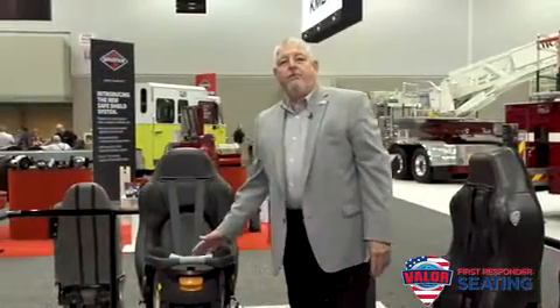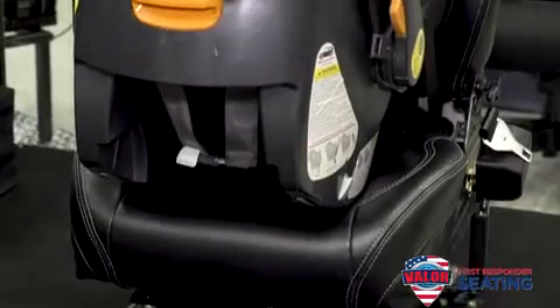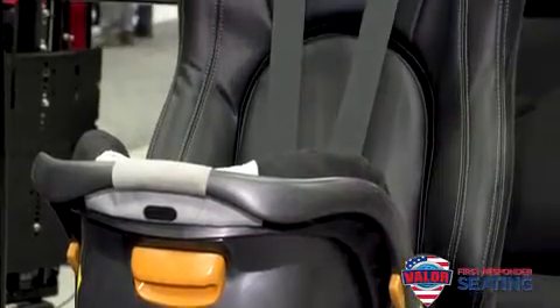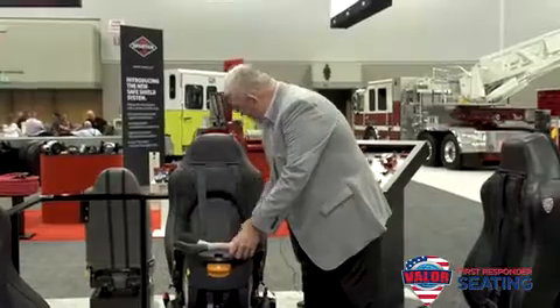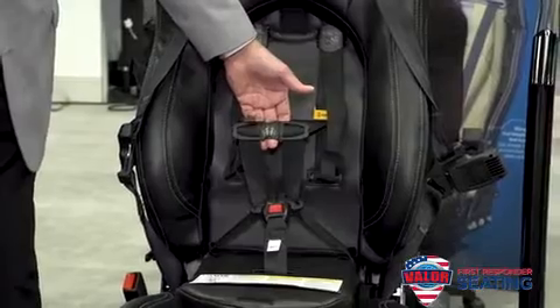One of the newest things we have is the ability to now secure an infant seat with our four point seat belt harness. This has been fully tested and approved. Along with this, we also have the child restraint seat for up to sixty-five pounds.